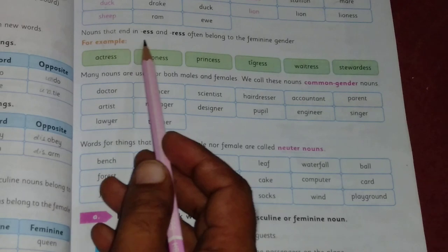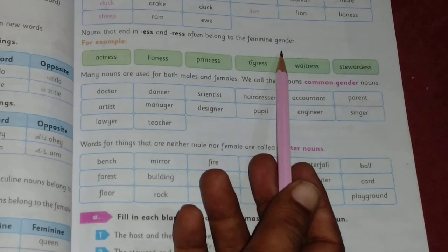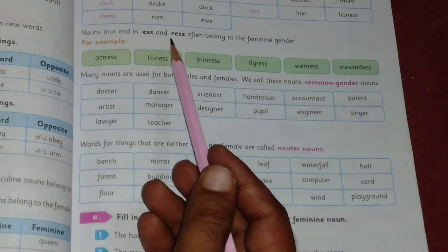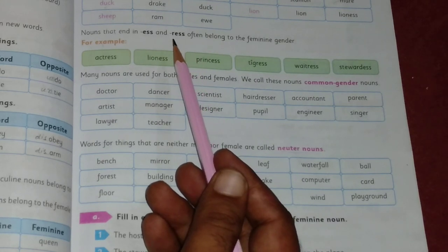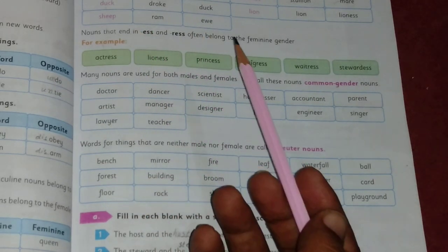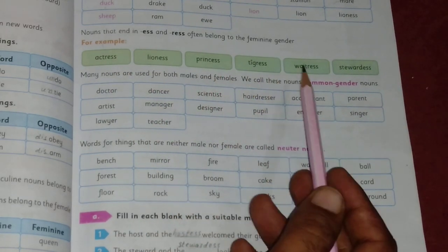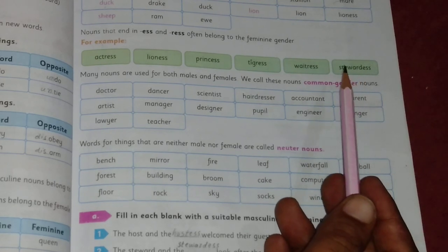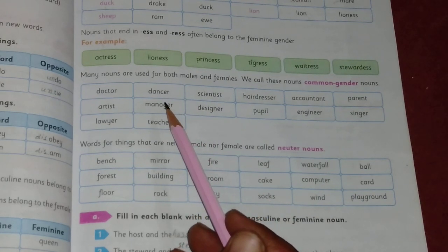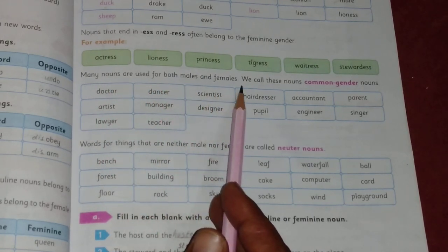Nouns that end in -ess or -ress often belong to the feminine gender. For example: actress, lioness, princess, tigress, waitress, stewardess. A noun that ends in -ess or -ress will be a feminine noun.